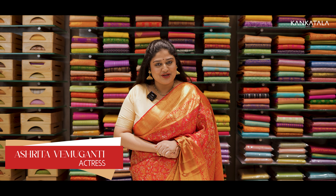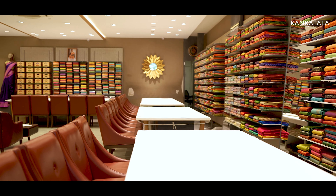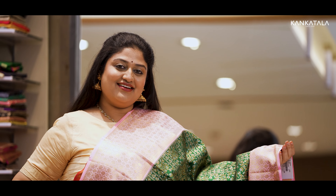Hello everyone, I hope all of you are doing well. In today's episode, we'll be your trusted buying guide into the world of pure Kanchipuram silk bridal sarees, including heavy brocade sarees. I am Ashrita, your host. We'll now be taking a look at Kankatala's collection of bridal silk sarees. So get comfortable, grab your cup of chai and come let's look at the sarees together.